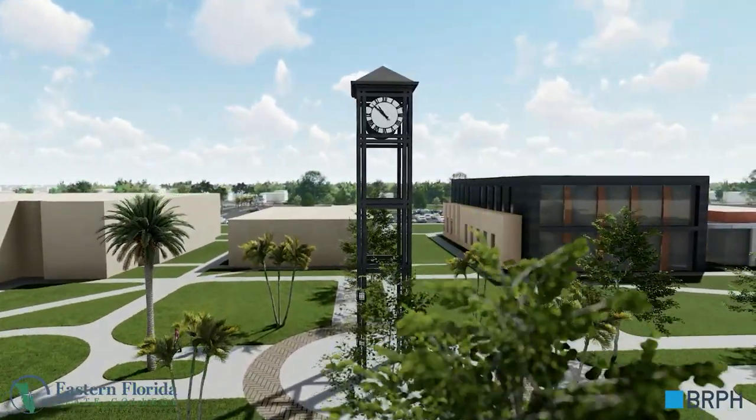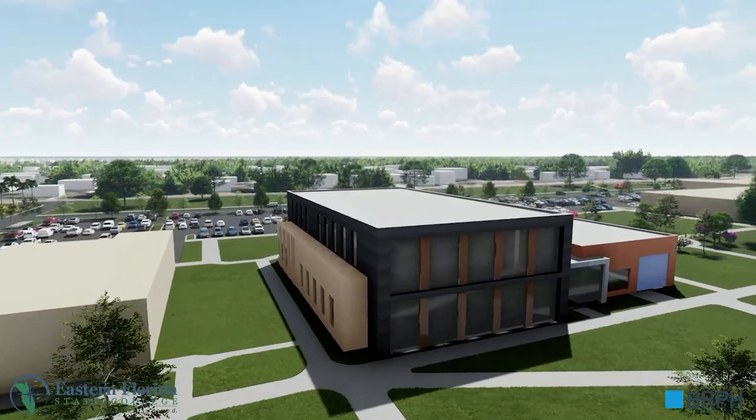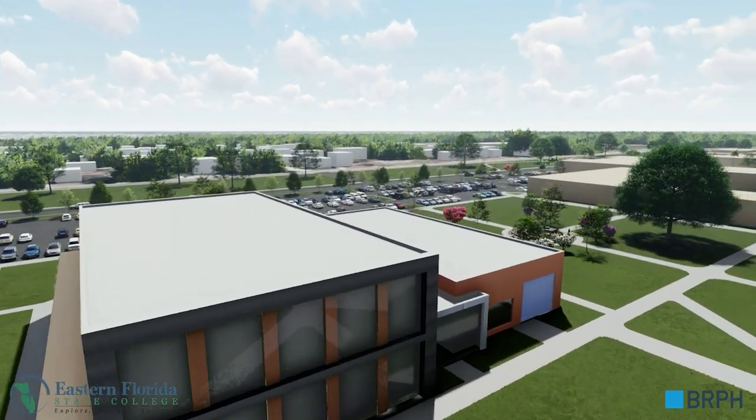A new advanced technologies building will provide programs such as aerospace and engineering technology and advanced manufacturing.